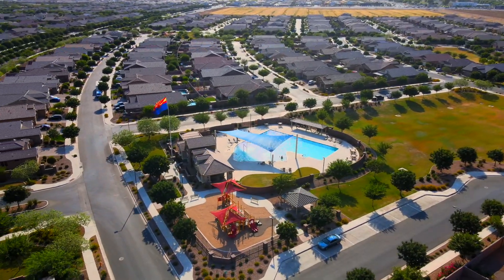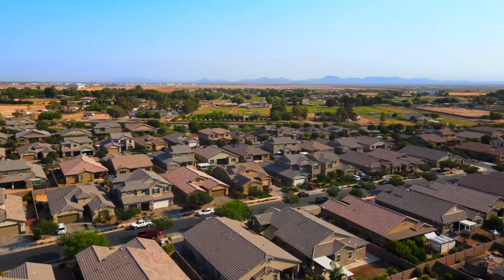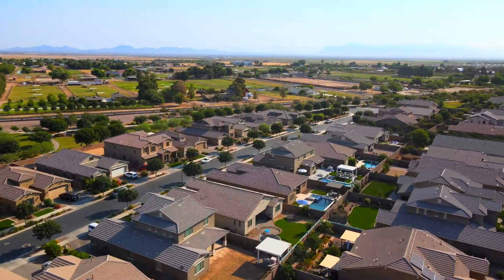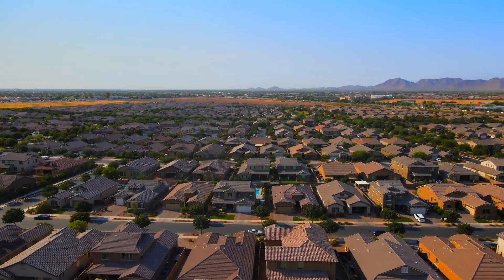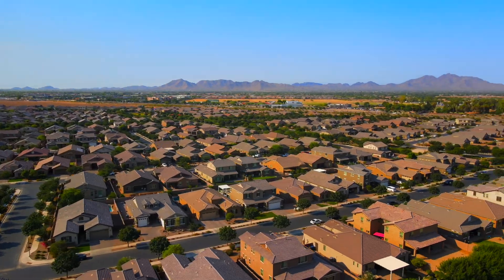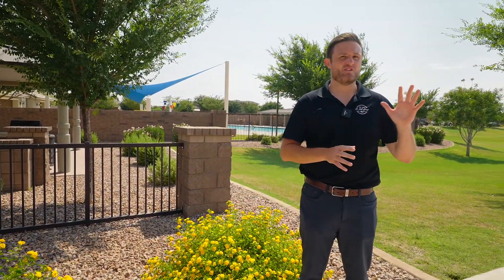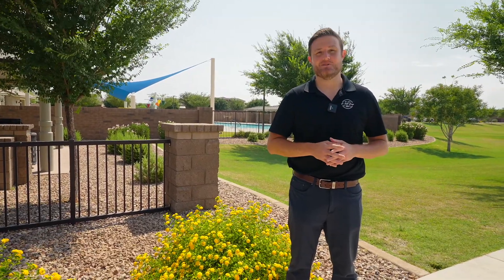Not only is the community amazing, it's also the location itself. One of the big ticket items why so many people want to be inside this Fulton community is the actual location and where it sits. You're not too far south into Queen Creek, but you're also not too far north. You're right in the middle, so you're close to all the shopping, and you're only a few miles away from the city of Gilbert.